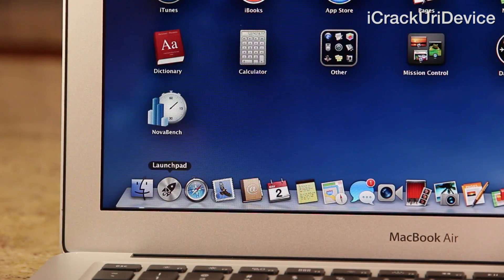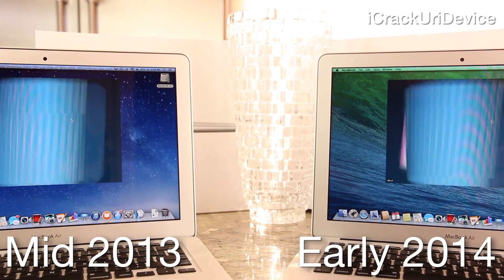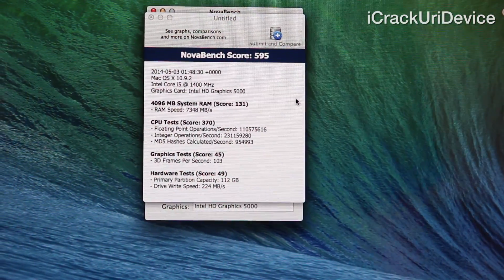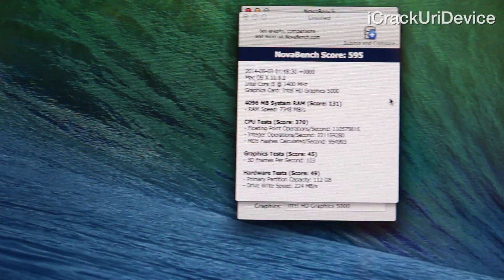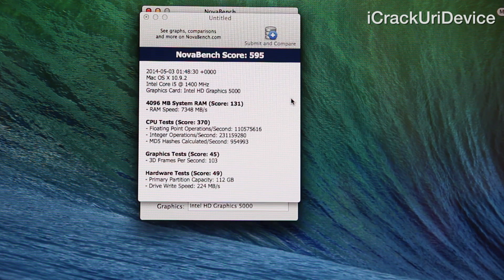Moving on, back to Launchpad, let's open NovaBench, which is a simple benchmark test that takes into account various factors and aspects of a machine to provide a cumulative computing score. Starting the test simultaneously, you'll notice they complete at exactly the same time, and in this case the 2014 Air wins for overall computing power, though not by much. The 2013 scores 573 compared to 595 on the 2014 Air, with noticeable improvements in the CPU category. However, this tool states that the write speeds of the 2013 are 191MB per second compared to 224 on the 2014, which is why I prefer Blackmagic, as it's usually able to harness more of a computer's storage capabilities.